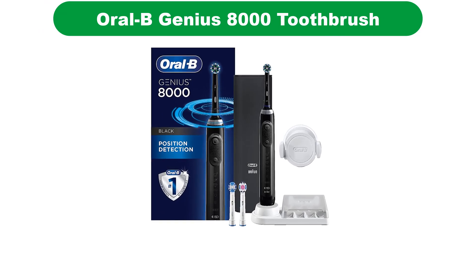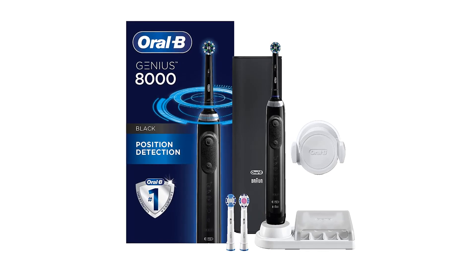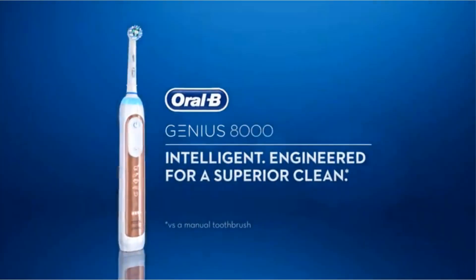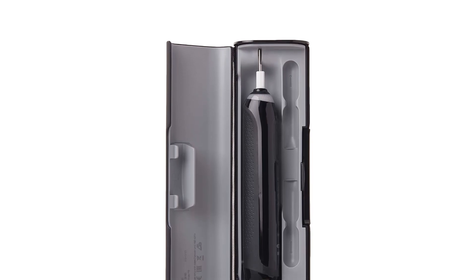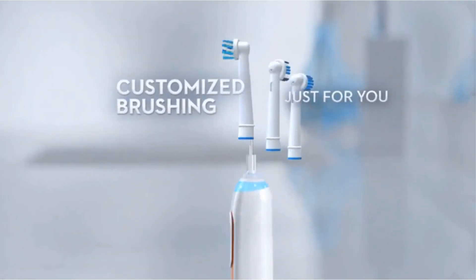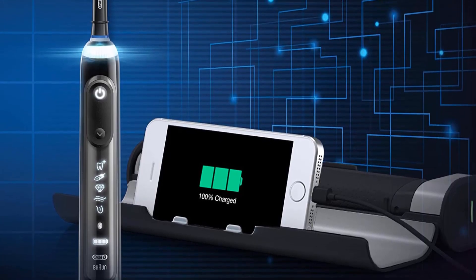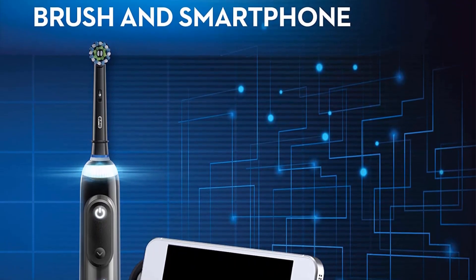Number 2. Our second best pick is the Oral-B Genius 8000 Electric Toothbrush. Oral-B has always been somewhat of an industry leader in toothbrushes and it hardly comes as a surprise to find the most versatile and effective toothbrush offered by them. The Oral-B Pro 8000 Genius happens to be not only an electric toothbrush but also a smart toothbrush. It carries the American Dental Association seal of acceptance, and the toothbrush is an absolute joy to use thanks in part to the fact that it is really ergonomic.